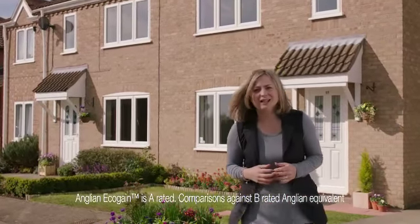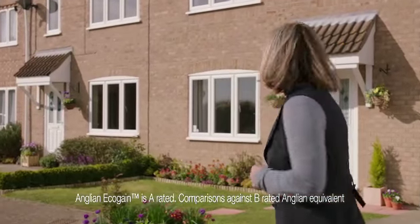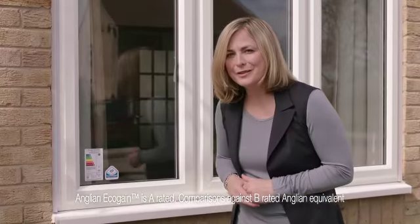I'm passionate about saving energy, so when I came across a window that aims to lower your fuel bills — the Anglian Eco-gain window — I was intrigued.